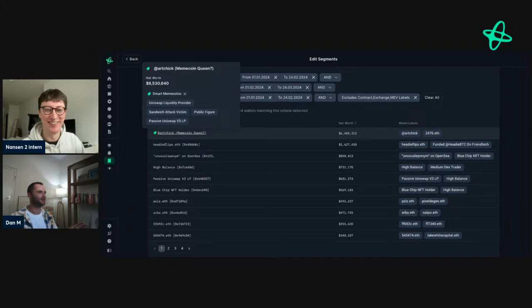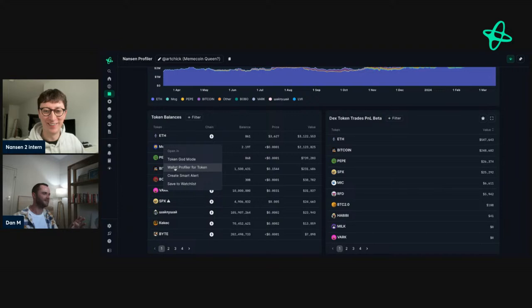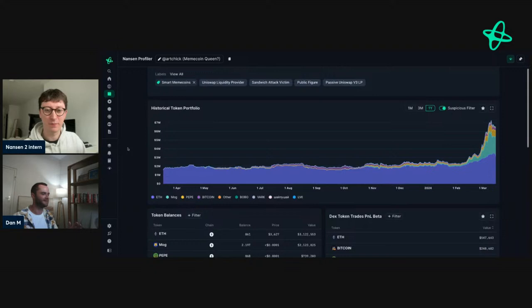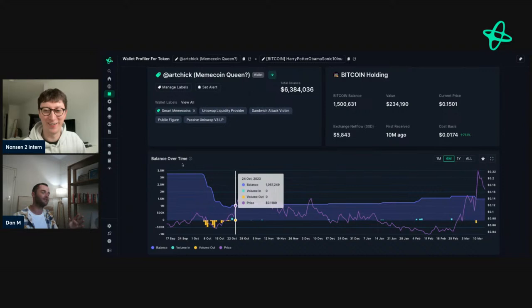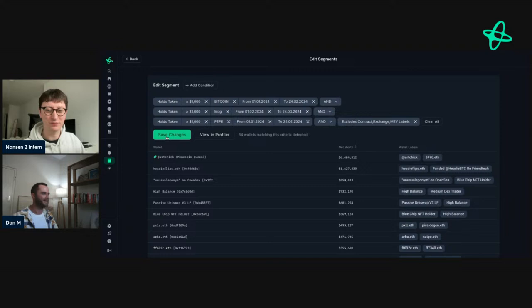A single wallet that kept popping up in every single one is Arctic. She's absolutely crushed it — I think she's got 160 followers. If you go into Mog, she's in there all the way down — bought super early to all of them before their massive runs. What's super interesting is you can see she's shaving some off on a lot of memes. Not saying meme coins are over, but she's taking some profit at least. Now we've got a segment of 34 wallets that were all early to multiple meme coins. And what's interesting is looking at what else they own — there's Bobo, which is around a hundred million market cap.